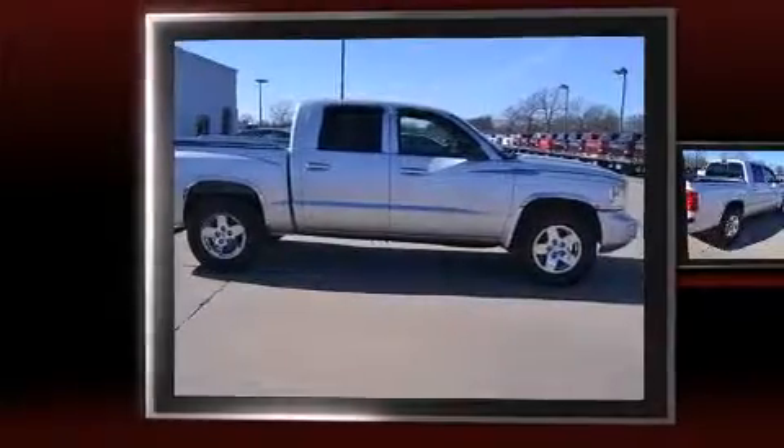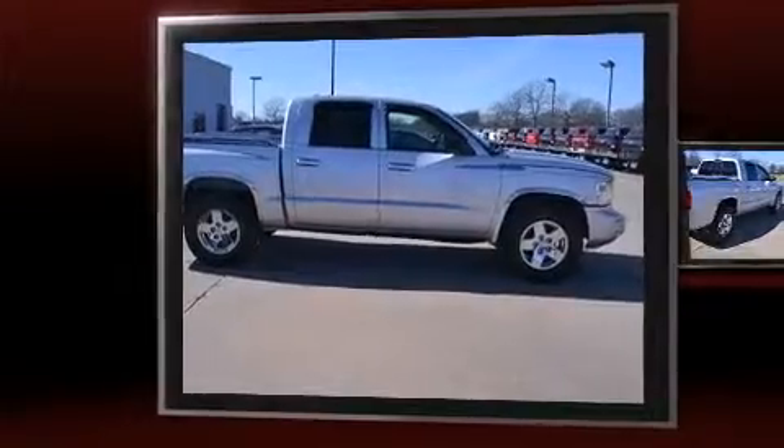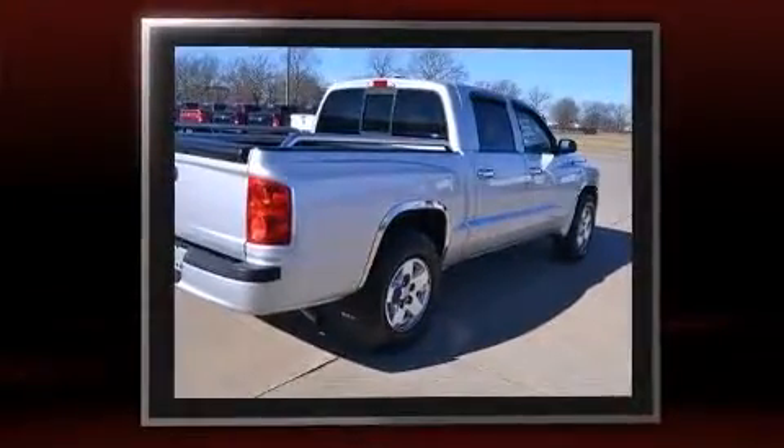Take command of the road in the 2008 Dodge Dakota. It features an automatic transmission, rear-wheel drive, and a refined six-cylinder engine.